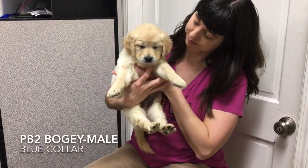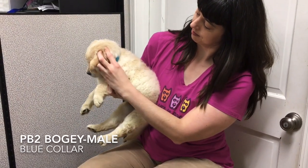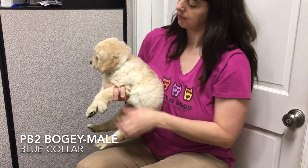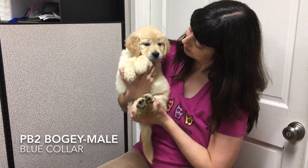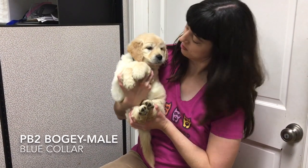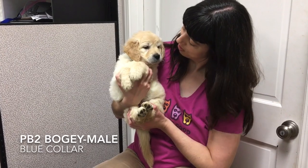Bogey, tattoo PB2, wears the blue collar. Bogey has a laid-back, go-with-the-flow attitude. He is the most independent of the litter and is fine with a toy and some alone time. He also loves to cuddle.